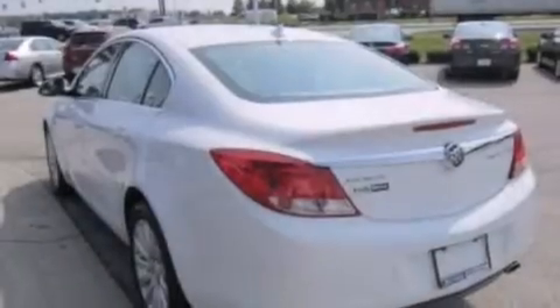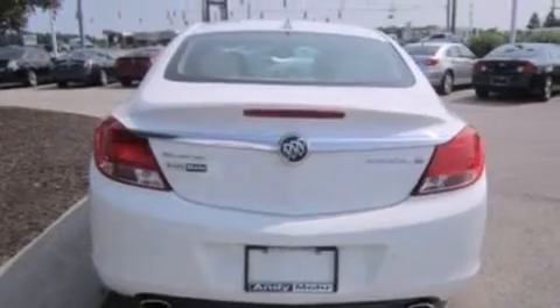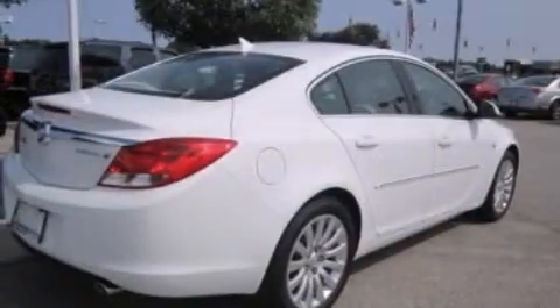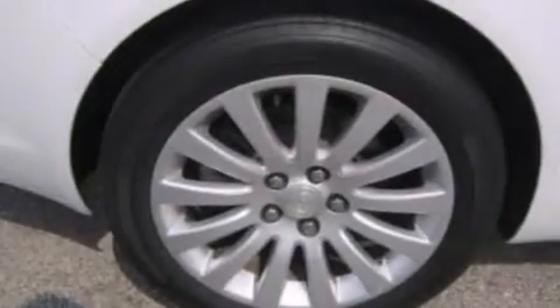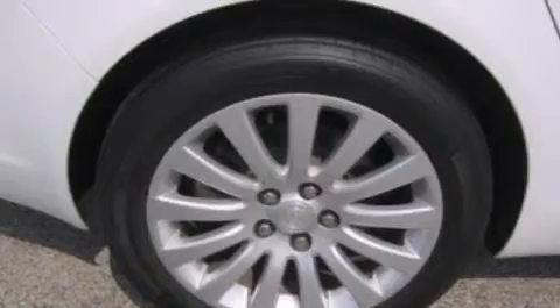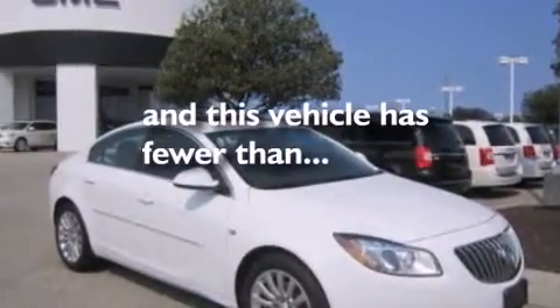The following features are also included: air conditioning with automatic climate control, a split folding rear seat, cruise control, seven intelligently positioned speakers, leather seats, 12-volt power outlets, front side impact airbags, an auto-dimming rearview mirror, a rear window defroster, and this vehicle has less than 28,000 miles.